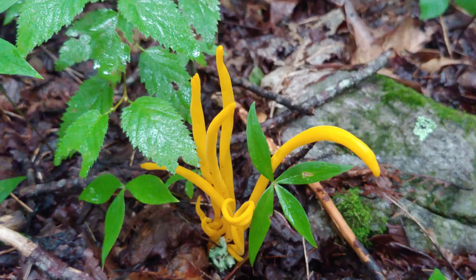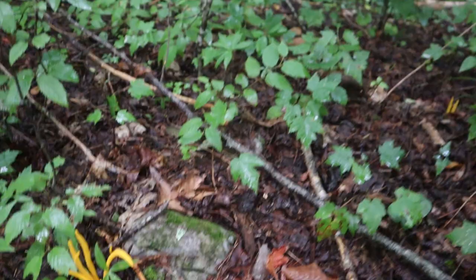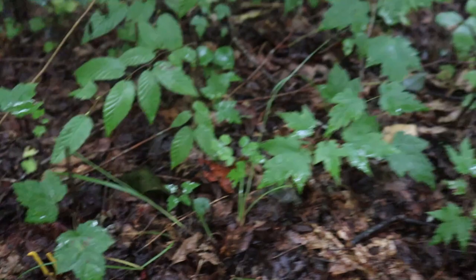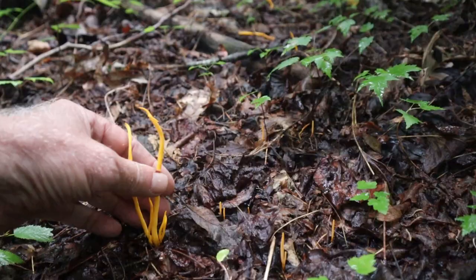You can see why they get the name coral fungus, because they really do look like coral. If I look up over here, there's another grouping coming up right here, and here are some even larger ones.